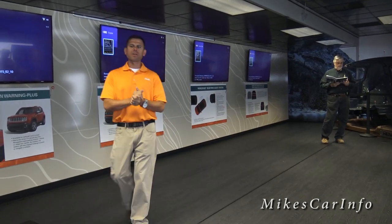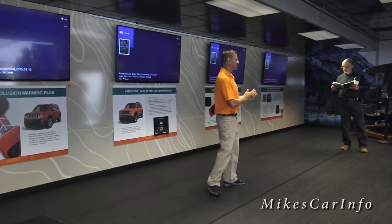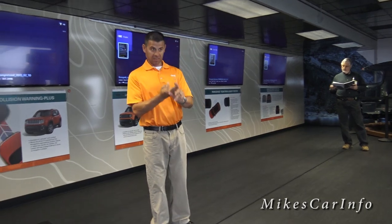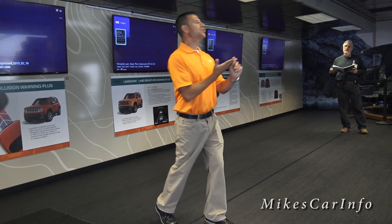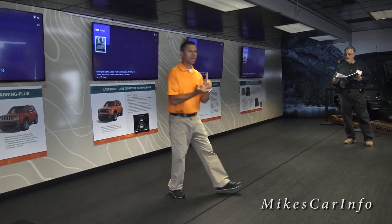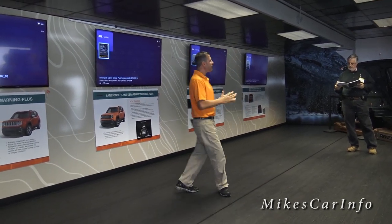Next we have number 25, and it's a standard feature — EARS, Enhanced Accident Response System. In the event of an airbag deployment, it's going to turn on all the interior lights, turn on the flashers, unlock all the doors, and cut the fuel to the engine to help minimize the chance of fire happening.